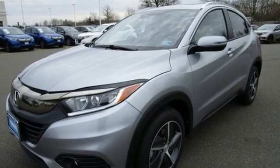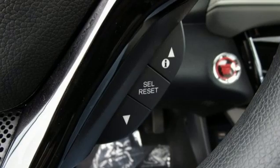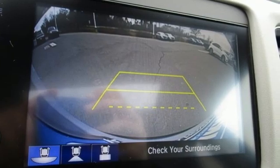Doors and push button start proximity key, external memory control, express open and closed sliding and tilting sunroof, wireless phone connectivity, and continuously variable automatic transmission.